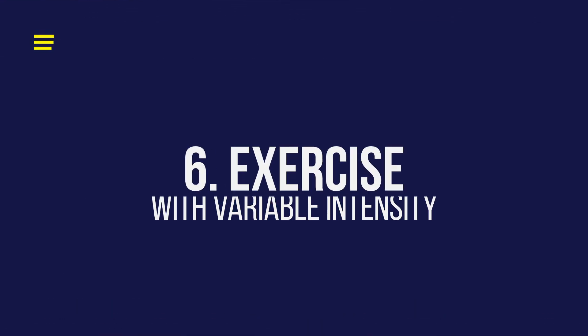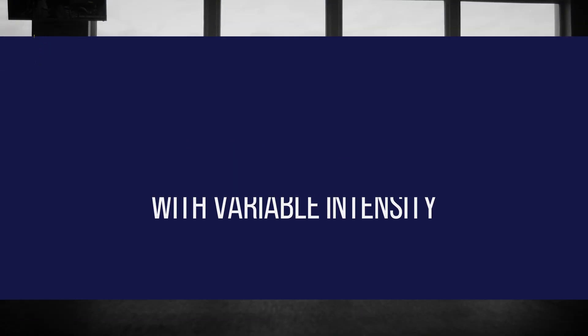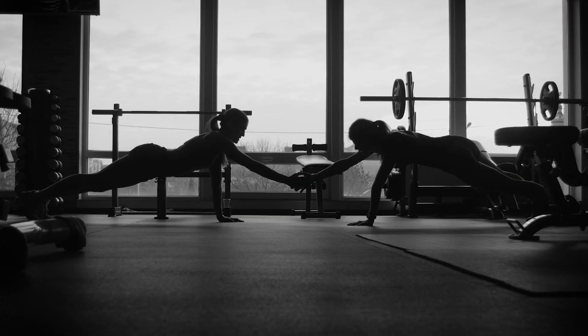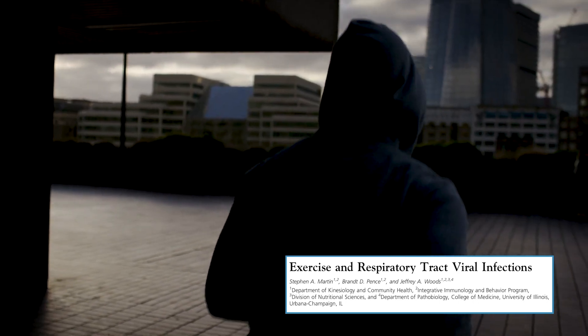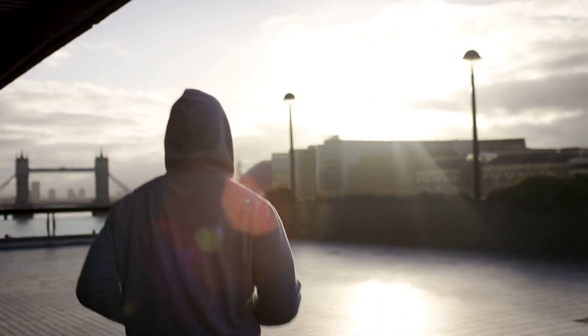Number six: exercise. Moderate exercise has been shown to shorten infectious episodes and down-regulate excessive inflammation during respiratory infections. 150 minutes of exercise is recommended, mixing low and high intensity — aerobic and anaerobic — to get maximal benefit.